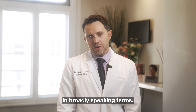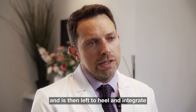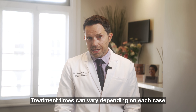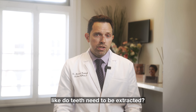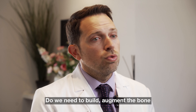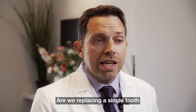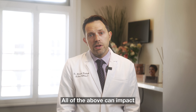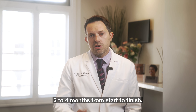In broad terms, implant therapy is a two-stage process. First, the implant is placed into the jawbone and is then left to heal and integrate before we make the planned restoration to fit over it. Treatment times can vary depending on factors like whether teeth need to be extracted, whether bone augmentation with bone graft materials is needed, and whether we're replacing a single tooth or doing a full mouth reconstruction. On average, treatment is approximately three to four months from start to finish.